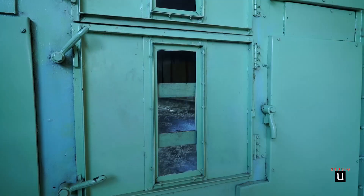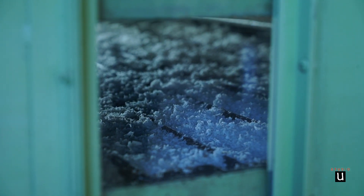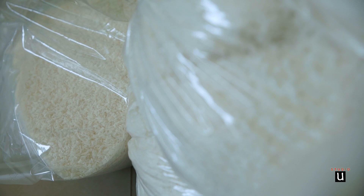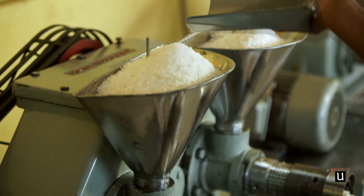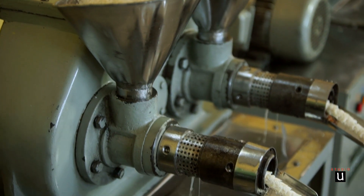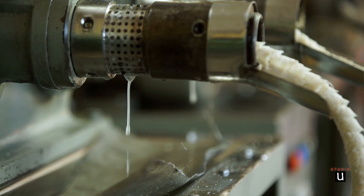After removing the moisture in coconut powder, it is ready for oil extraction. Now you can see the extracted pure organic extra virgin coconut oil.